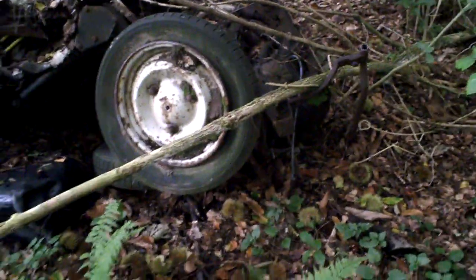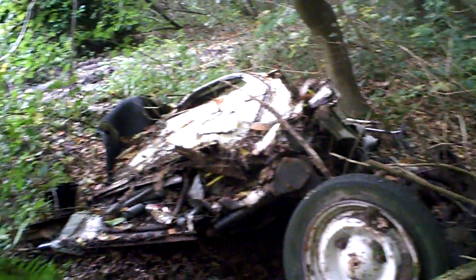Oh lala, look at that. Wow. These are the real remains. This is back to earth.